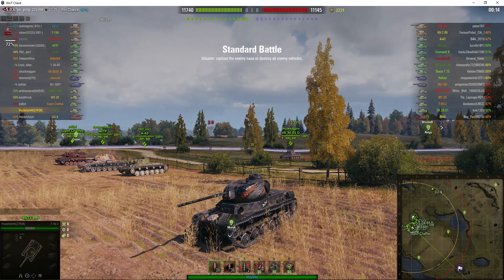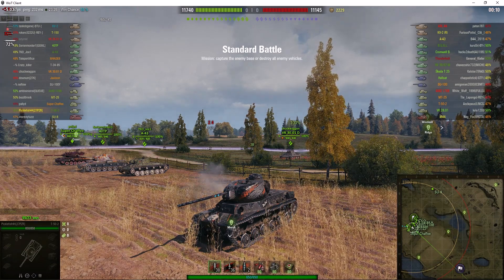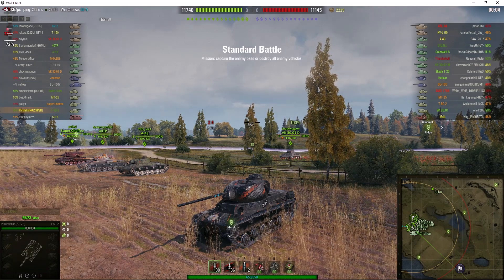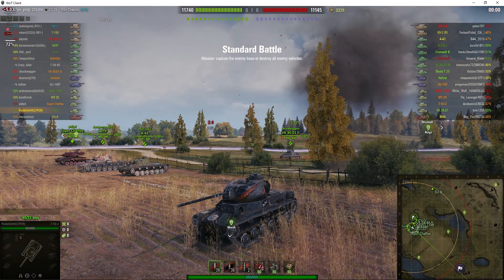Welcome back to WhatRT Noobs with General Disturbance. This is the T-52, the tier 6 Soviet premium light tank. It's located on the north spawn of Malinovka and this one is under the command of Picklefish44.